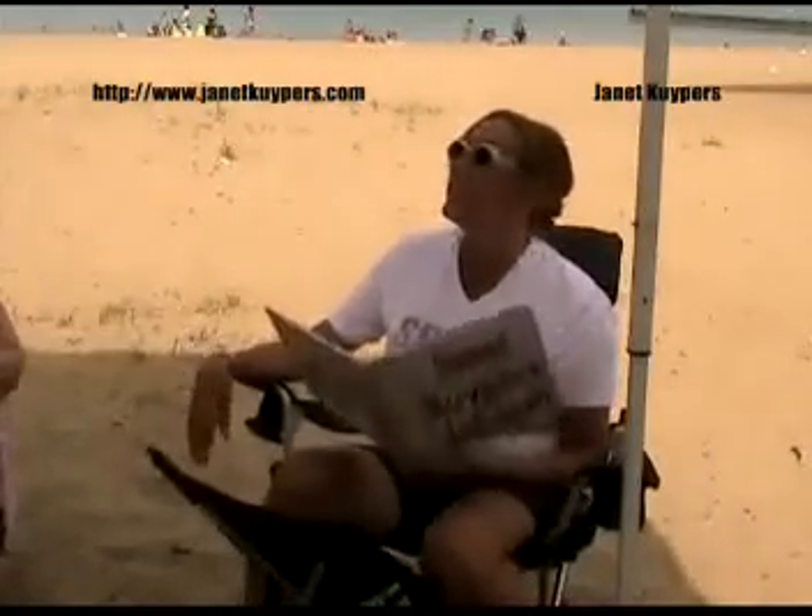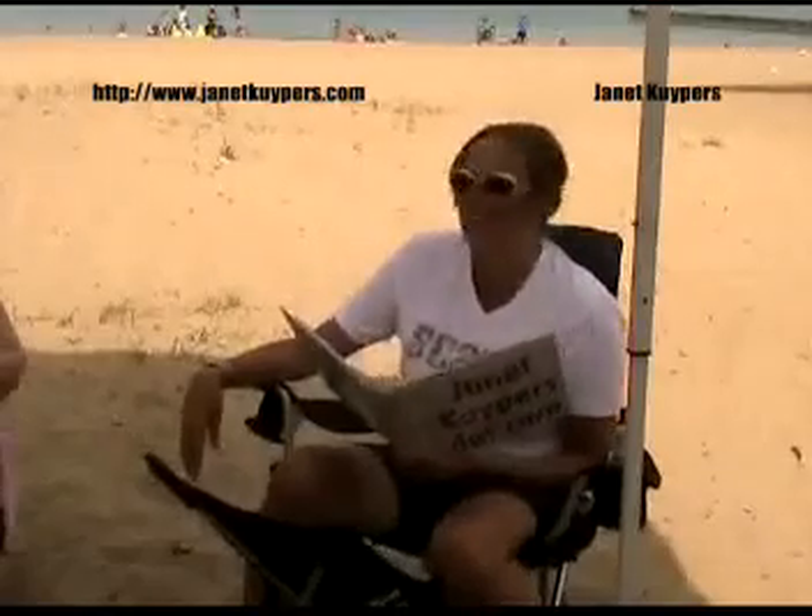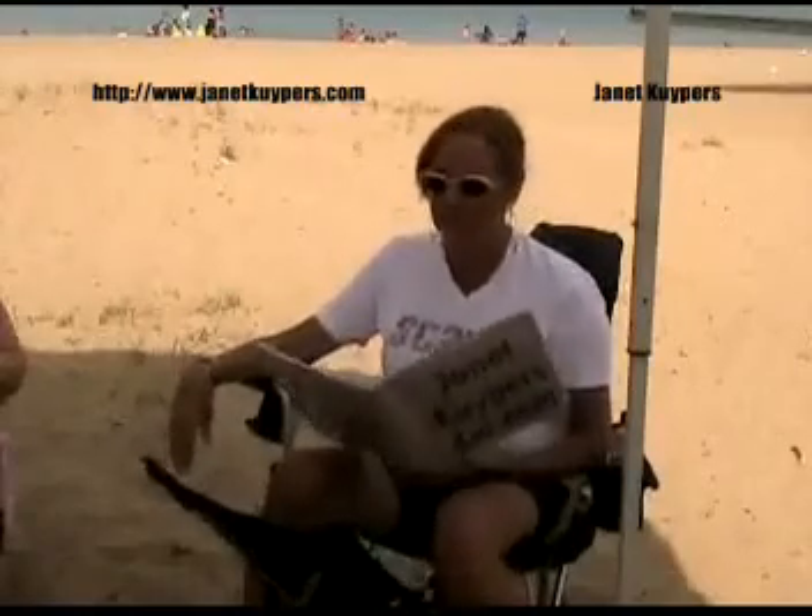This has nothing to do with the beach or the air. This is number 40 in the periodic table. You're just giving them numbers? This is zirconium. Zirconium.